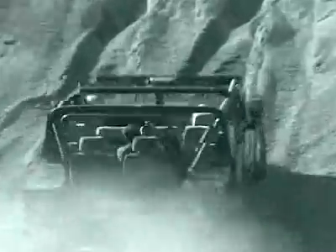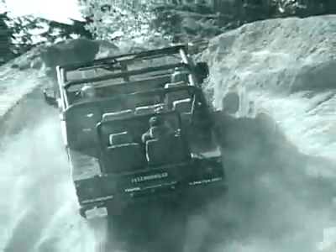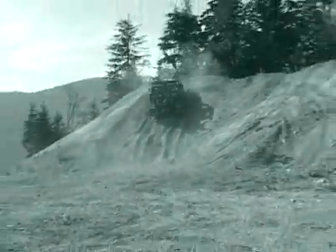Four big disc brakes are mounted inboard of the wheels to make them less vulnerable to damage. You can also activate front and rear locking differentials for slow and arduous climbing.